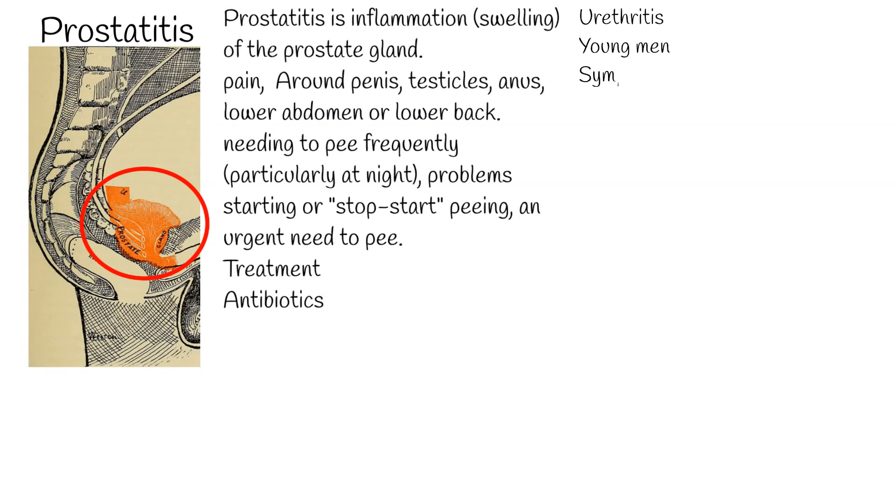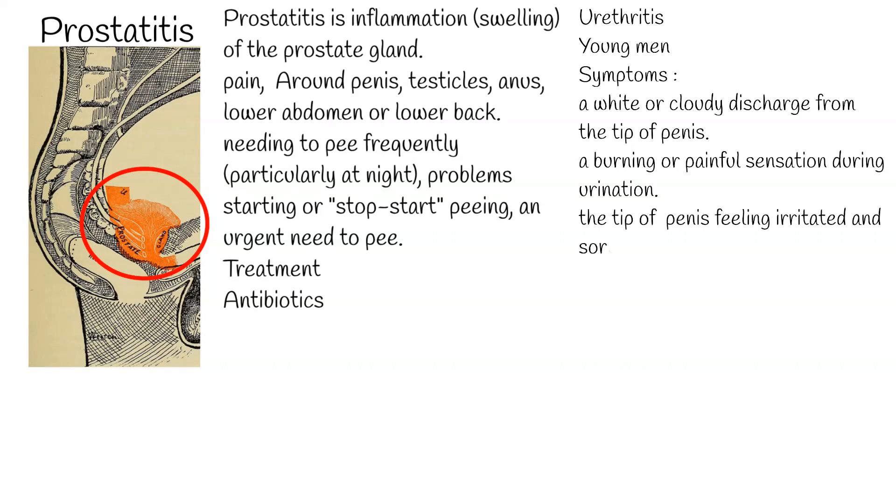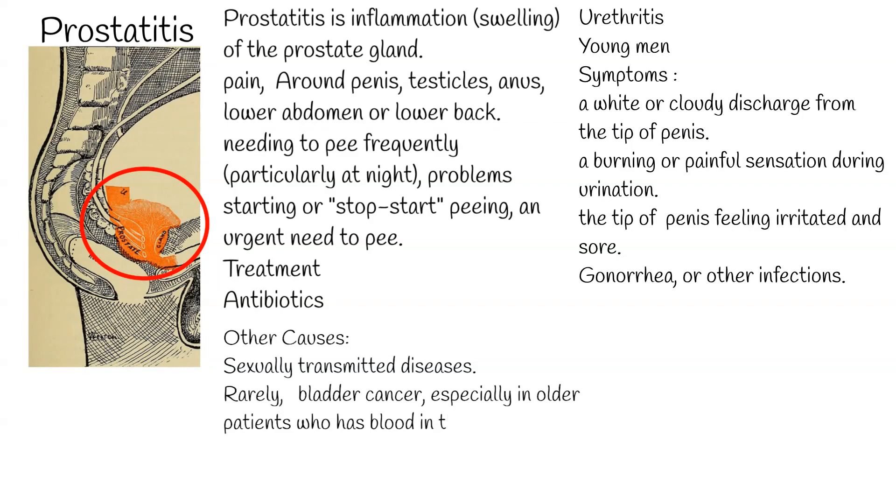Among young men, urethritis is a common cause of painful urination. Symptoms include a white or cloudy discharge from the tip of the penis, a burning or painful sensation during urination, and the tip of the penis feeling irritated and sore. Common causes include bacterial infection, sexually transmitted diseases such as gonorrhea, or other nonspecific infections. Rarely, bladder cancer can be a cause, especially in older patients who have blood in the urine that does not respond to antibacterial treatment.